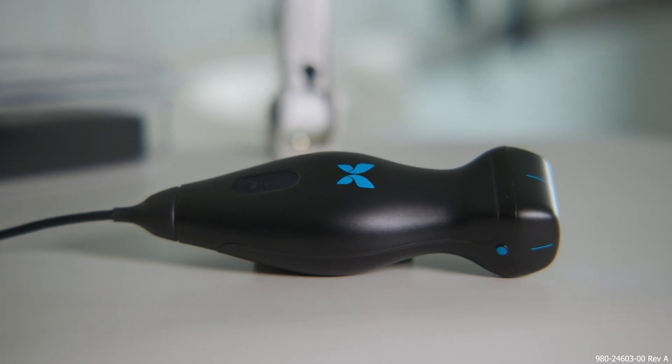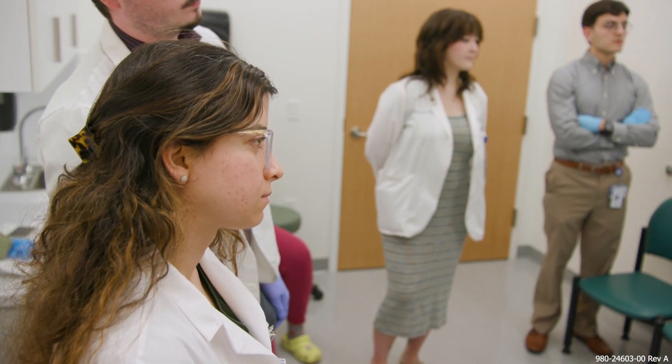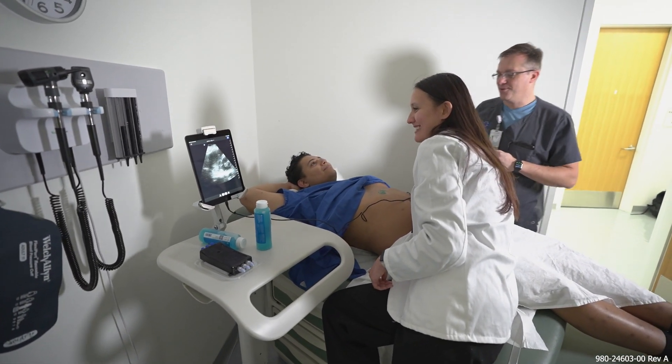The Bauer Family Foundation was so generous to help sponsor this particular project in terms of getting these devices into the medical school and, in so doing, into the hands of medical students.